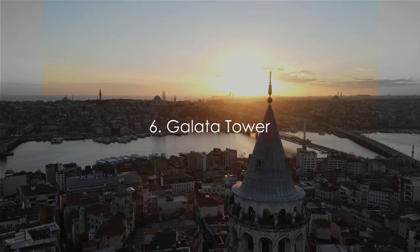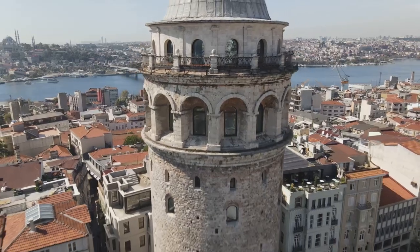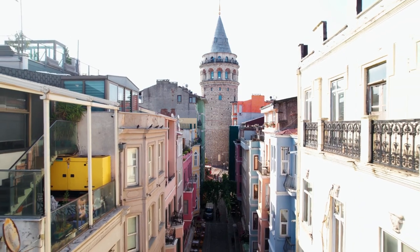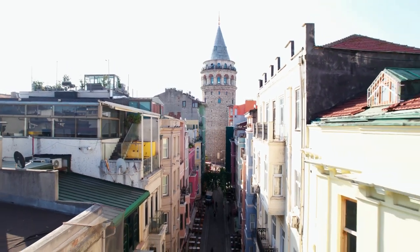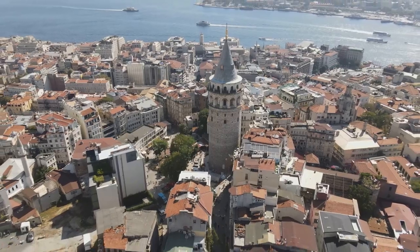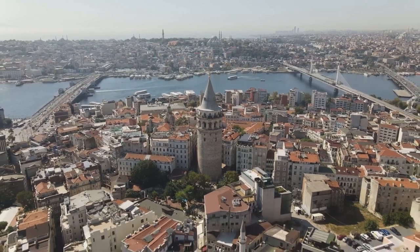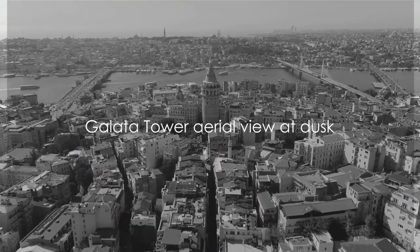Number 6 on our list brings us to the iconic Galata Tower. This medieval stone tower in the Galata district of Istanbul has stood tall for more than six centuries, a testament to the city's rich history. A marvel of Genoese architecture, the tower's cylindrical structure stretches skyward, piercing the horizon with its conical roof and balcony. Constructed in the 14th century, the Galata Tower has served as a beacon, a prison, an observatory, and now a must-visit destination for travelers. Once you reach the top, you're rewarded with a stunning panorama — the Bosphorus Strait sparkles in the sunlight while the city's skyline stretches out in all directions, capturing Istanbul's soul.